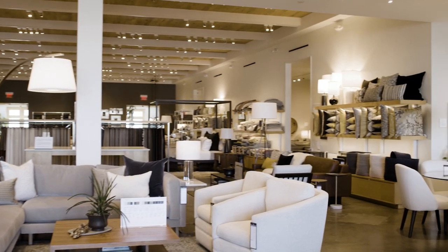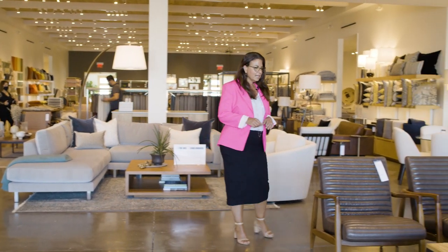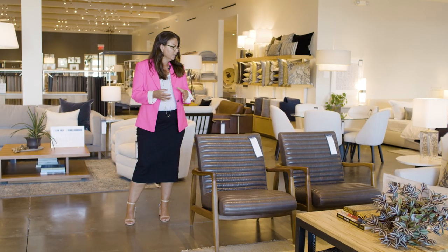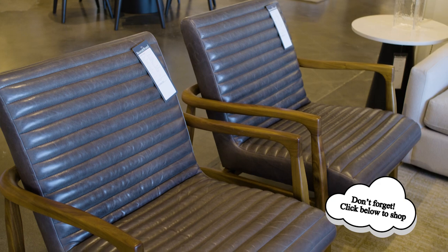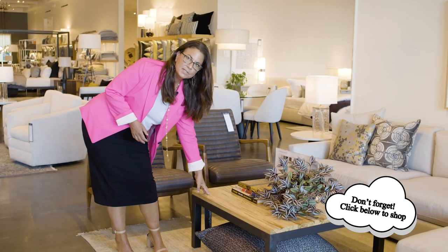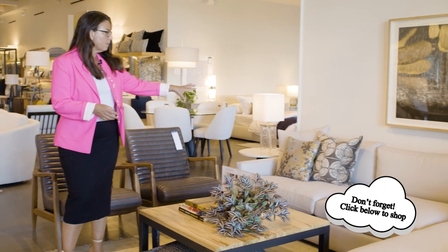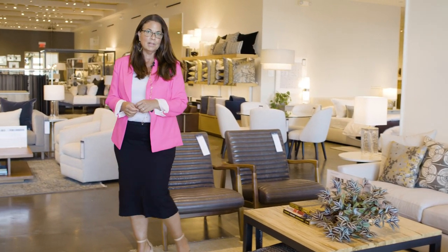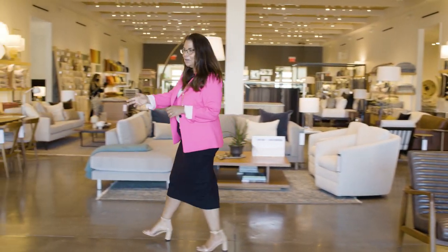We're here at Room & Board, known for mid-century modern design which fits into the Japandi tradition perfectly. They're known for American-made craftsmanship that lasts a lifetime — truly timeless pieces. Looking at a living room space: neutral tones, natural materials, sleek lines, very minimalistic but also inviting. You'll see that reflected in these chairs. There's a wonderful Scandinavian wood-topped table, clean lines, and neutral colors with just a little pop of color still in the natural range on the sectional sofa. It's a great example of a Japandi living room.